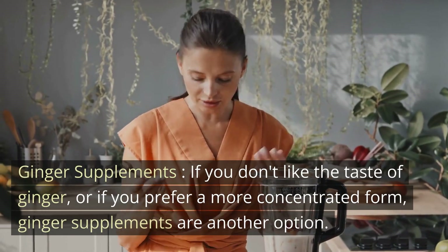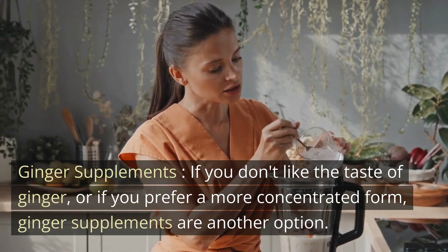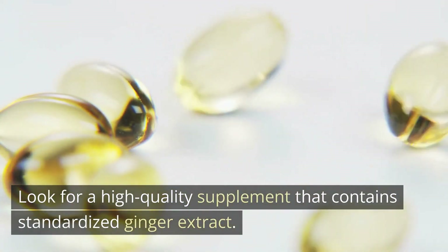Ginger supplements. If you don't like the taste of ginger, or if you prefer a more concentrated form, ginger supplements are another option. Look for a high-quality supplement that contains standardized ginger extract.